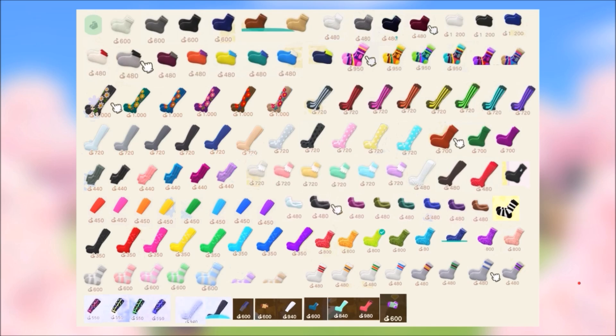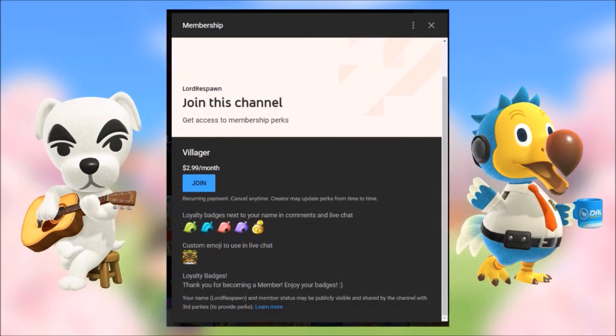Let me know in the comments what you're looking forward to wearing. We've seen the shirts, hoodies, pants, and now the accessories, shoes, and socks — this game is just turning out to be absolutely amazing. Let me know in the comments what you want to wear and what you really hope to get within your first few weeks of playing. As always, if you'd like to support the channel please consider joining as a member — you get loyalty badges next to your name in the comments. Animal Crossing comes out this week and I'll catch you guys on the next video.